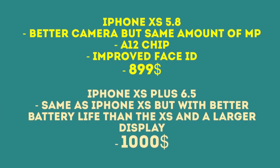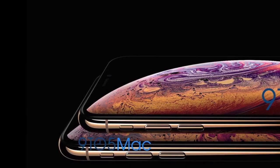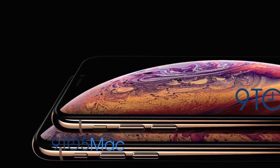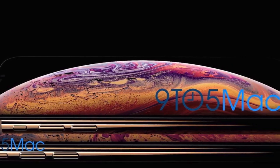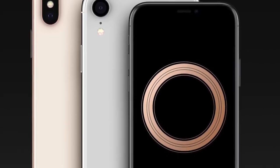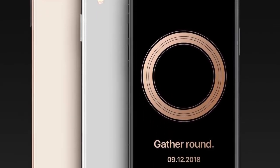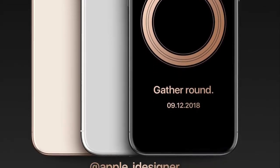We have the iPhone XS 5.8-inch OLED model and the iPhone XS 6.5-inch OLED model. Both will be called iPhone XS because Apple is expected to drop the Plus name this year. There's also going to be a third iPhone — the iPhone 9 — in the $700 range, announced alongside these iPhones but coming later in October.